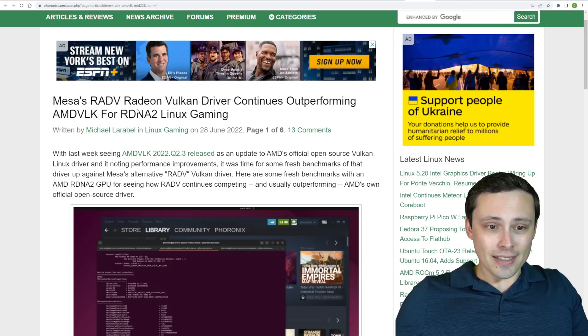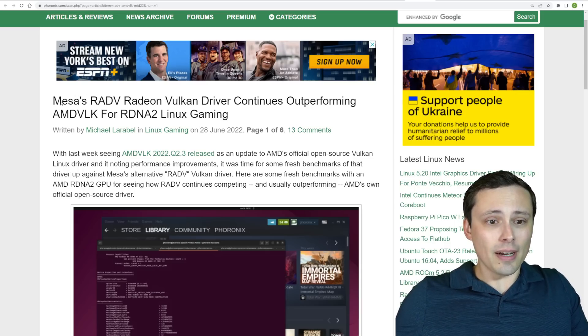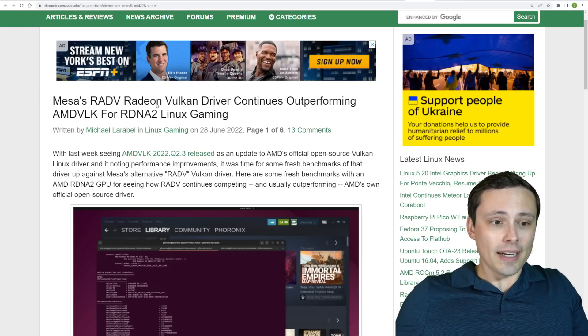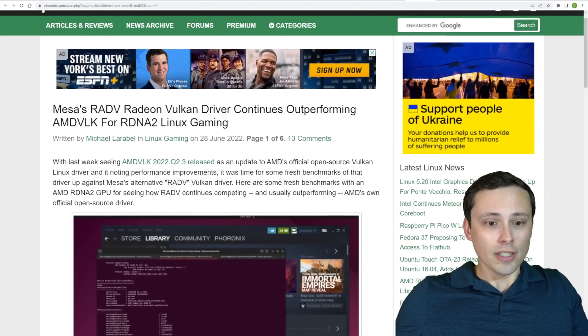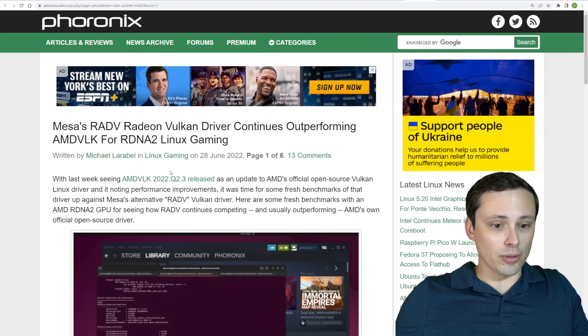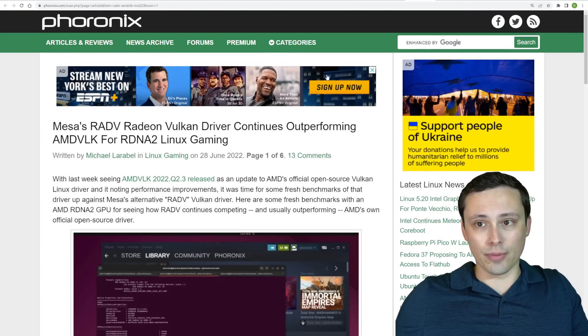If you're on Linux using RDNA graphics, Mesa's RadV Radeon Vulkan driver continues to outperform the official AMD Vulkan driver for RDNA 2, according to Phoronix, who did a whole bunch of benchmarks showing it was usually as good or better to use Mesa's RadV.